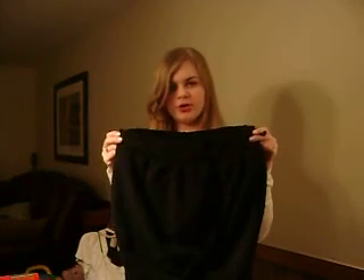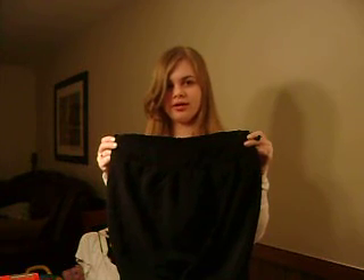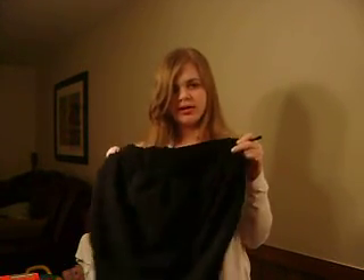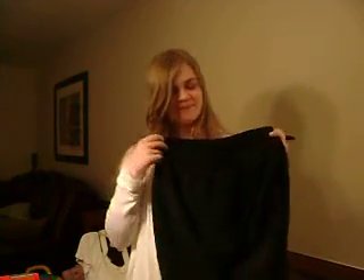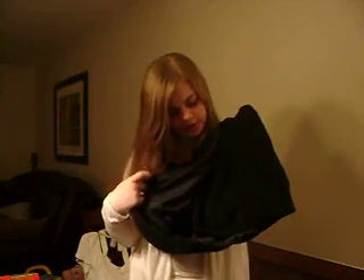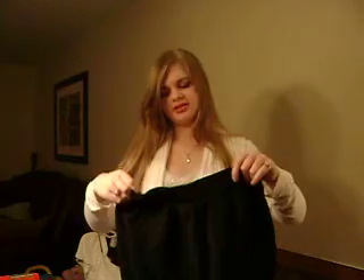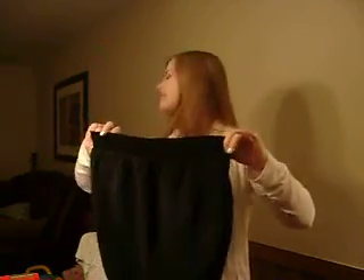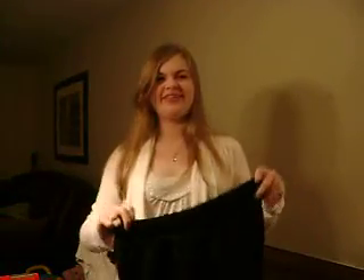This skirt is a black tulip skirt that I got on charlotterusse.com in the clearance section, and it was like $10. It's a tulip skirt because it imitates the top of a tulip on the bottom. It's got an elastic waistband which is comfortable, but when I sit down it falls down more, so the elastic waistband is kind of iffy for me.